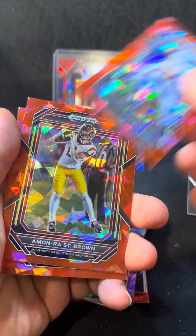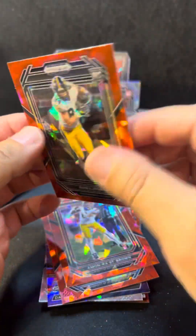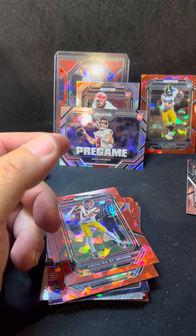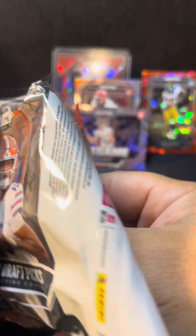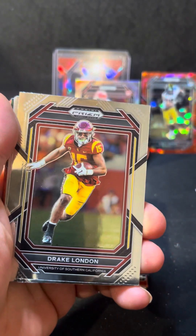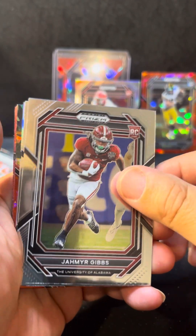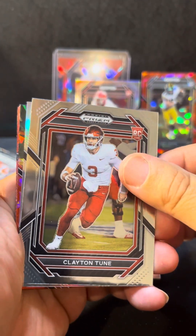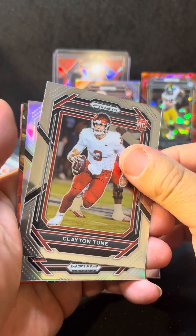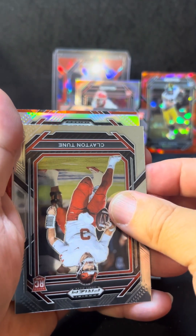Got Dalton Kincaid Instant Impact. Got Jamonte Williams, Amari St. Brown, and we get a rookie — Sam LaPorta. He's a nice rookie right now, he's doing really good. Nice young tight end from Iowa. Brian Dawkins, Drake London, Sean Tucker rookie, Jameer Gibbs rookie, Clayton Tune — and we got a silver here, guys, and it's a rookie. Another silver rookie, so we've got two out of one box.